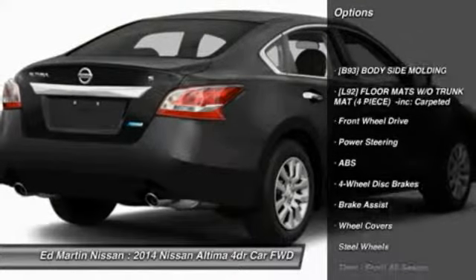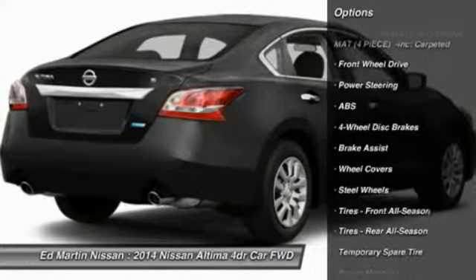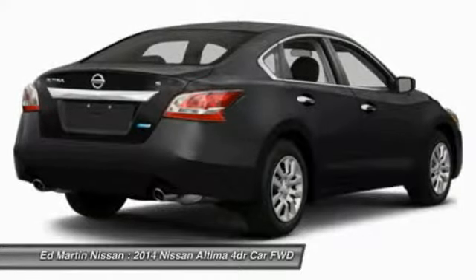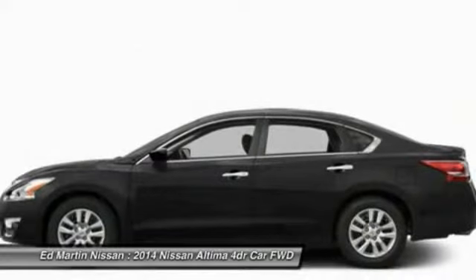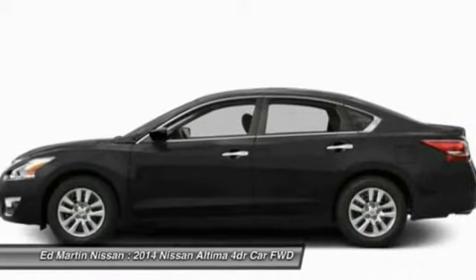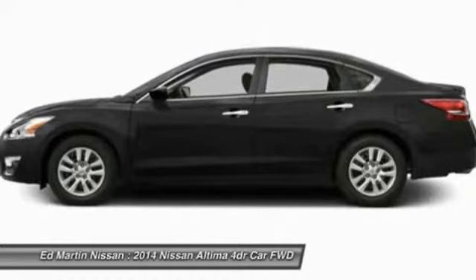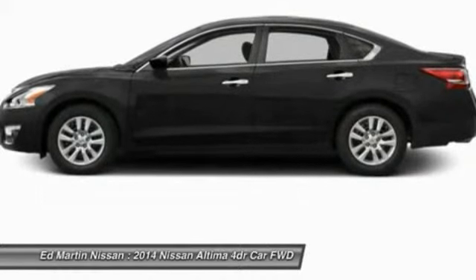Stability control, traction control, anti-lock braking system, steering wheel audio controls, air conditioning, adjustable steering wheel, power steering, driver airbag, cruise control, keyless entry. Take this vehicle for a spin and see why so many shoppers are now proud owners.